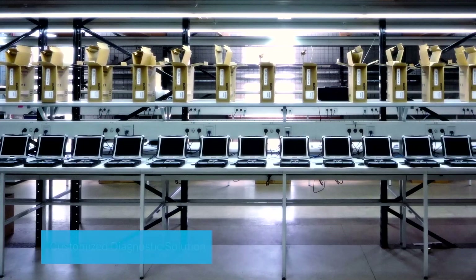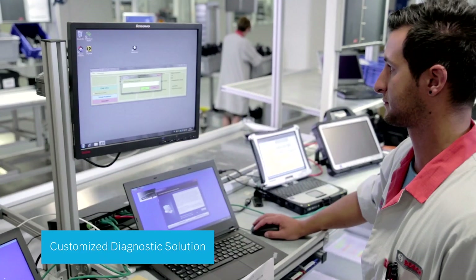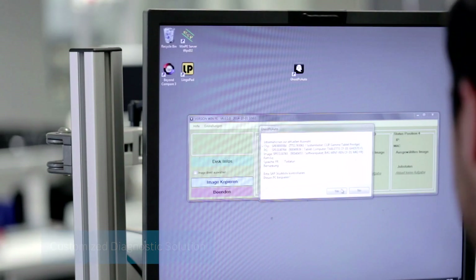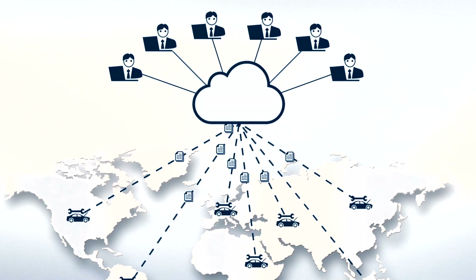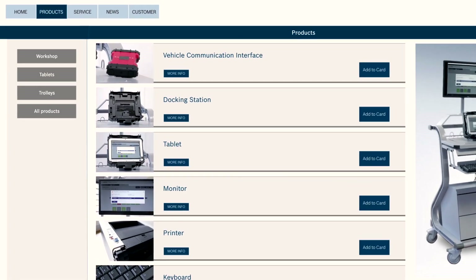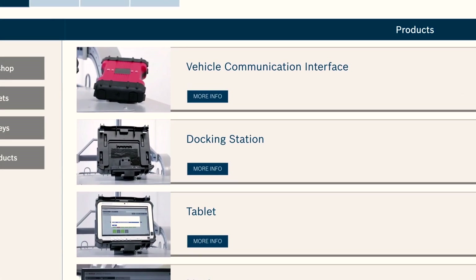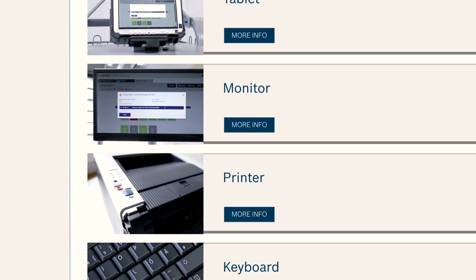Bosch's diagnostic solutions are pre-configured with your diagnostic software, manuals, and recovery feature. Through the innovative use of a cloud solution, the latest software is automatically distributed globally.